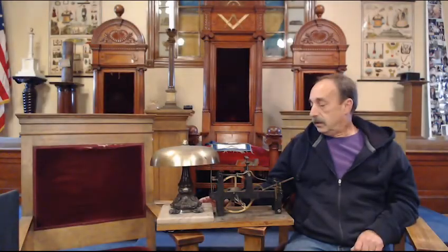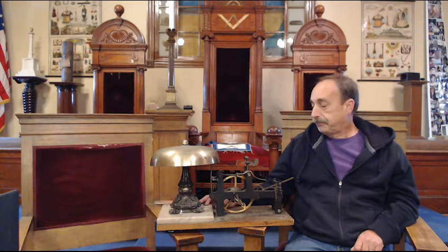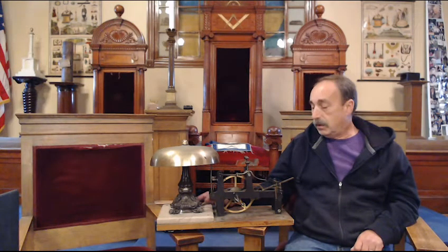Good day, my name is Keith McKinnon. I'm here today to talk about Masonic gongs. For many of us, we have heard them at least, and for some of us we have seen them and used them in our lodges for specific degree work.